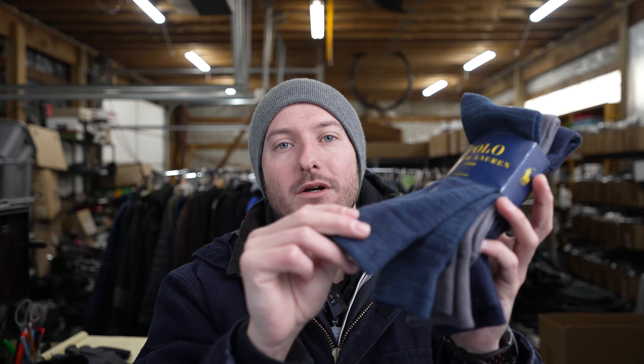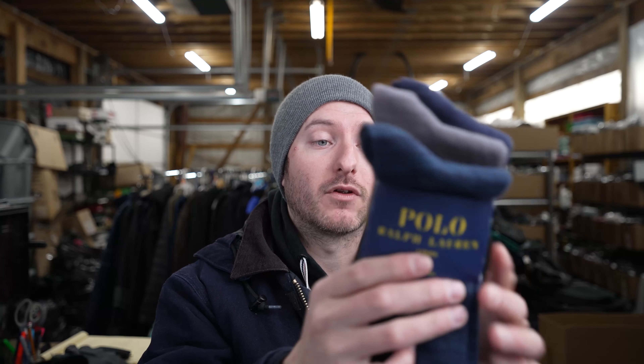They have almost like a moisture wicking feel so your feet don't get all sweaty when they get too hot. Never had the problem with these socks and just by the touch and the feel of the material you could tell it's quality made, a quality product by Ralph Lauren.